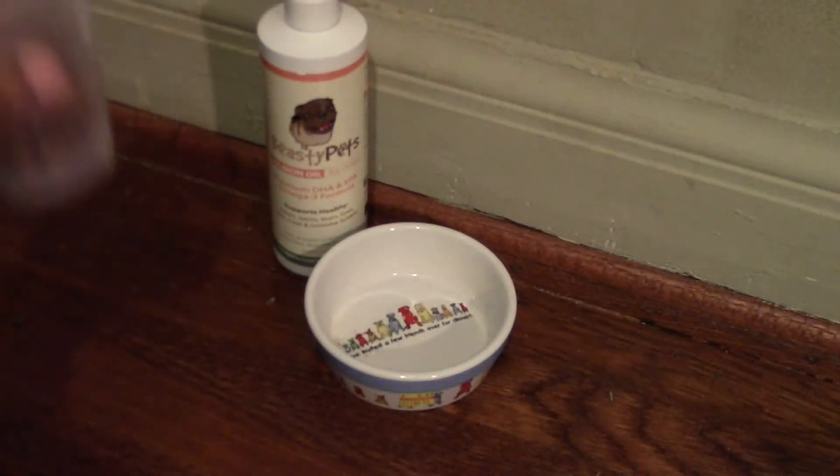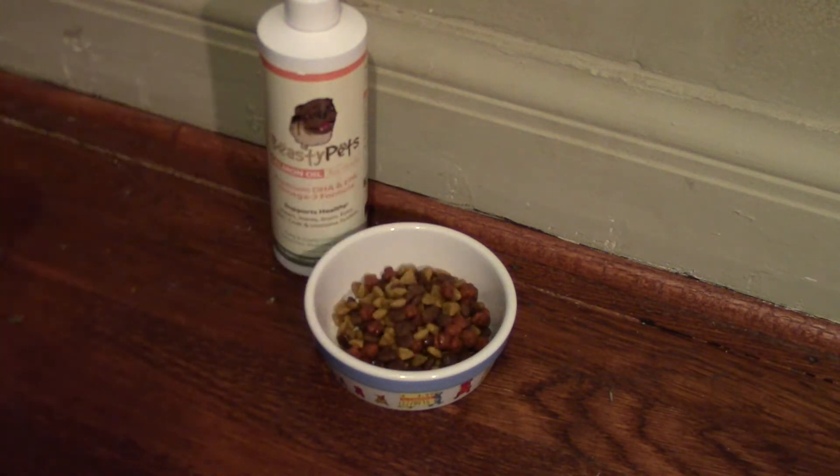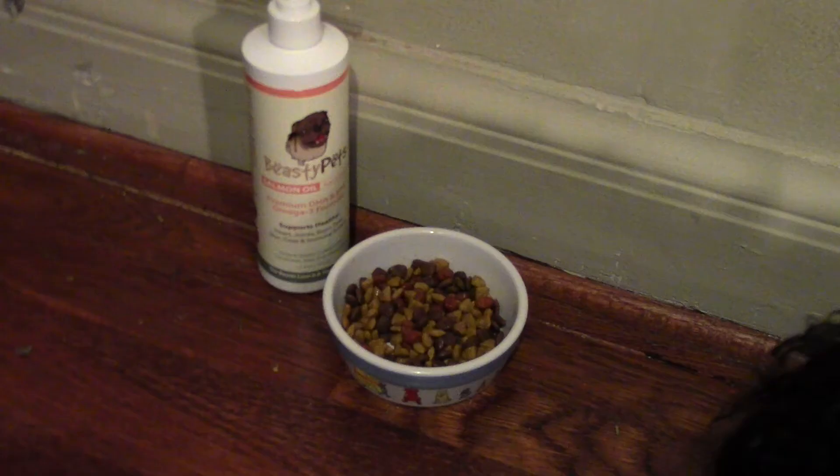You may be wondering how you can give your dog this. Well, you can actually put it into their food. For instance, if you have a dog that's 25 pounds, you'll do two pumps, and then the dosage goes up from there. They have it all listed on the back for you.